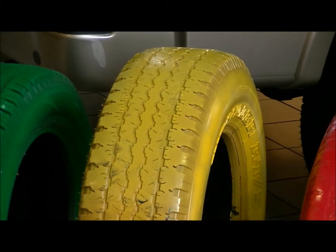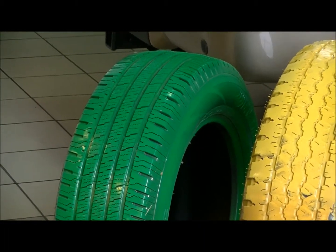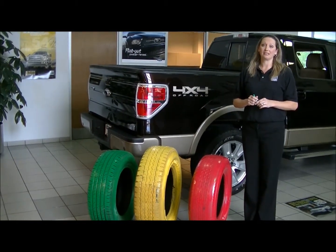A tire in the yellow will measure 4/32 to 6/32, and a tire in the green will measure 7/32 or greater. A tire that's in the red is dangerous on slick and icy roads.